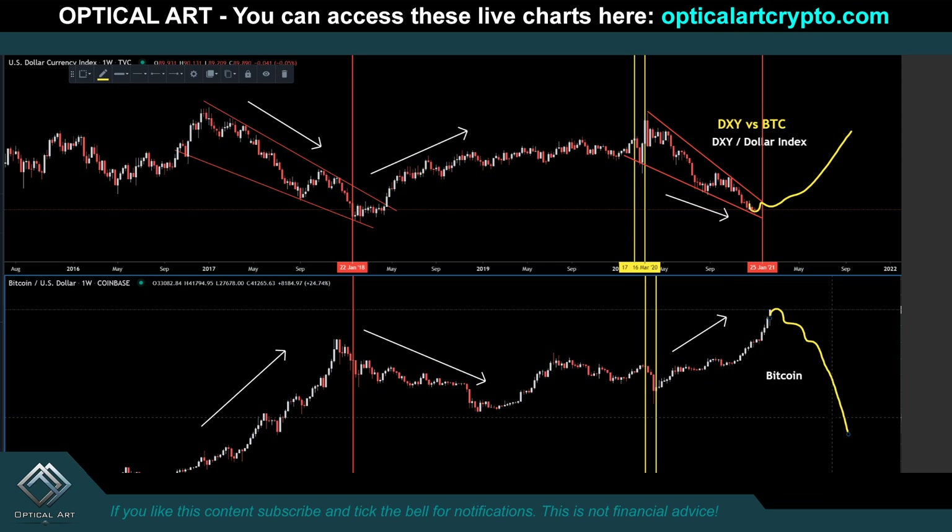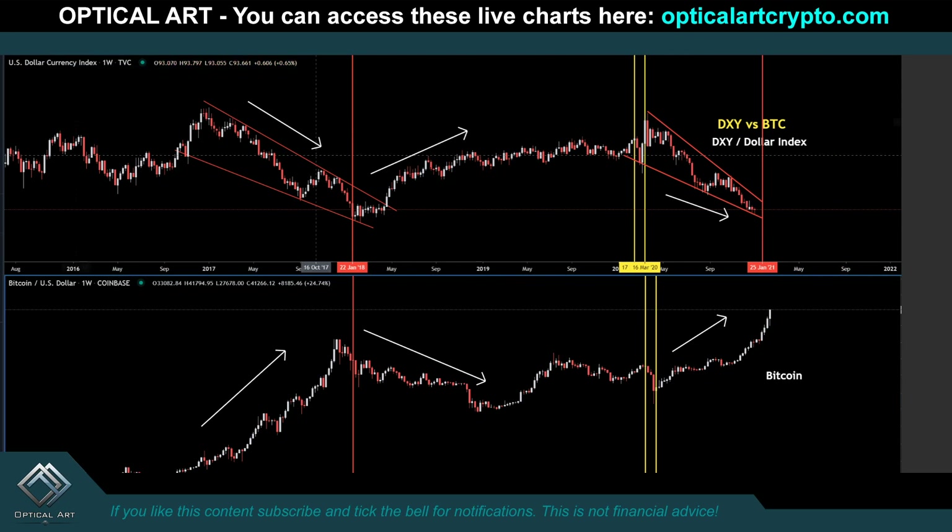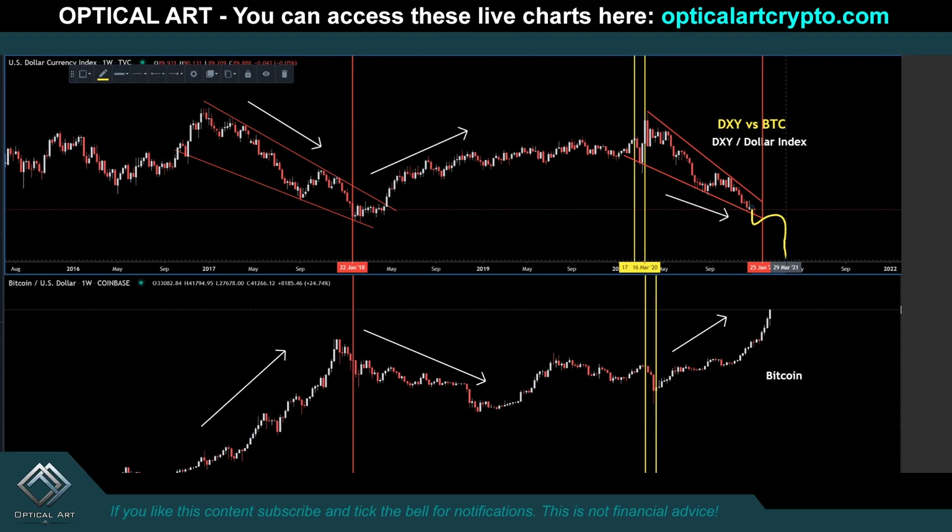So I just want you to pay attention to that — this is something you need to watch. Do keep this in mind: if for some reason the dollar breaks to the downside of this falling wedge, you best believe I'm going to be jumping into Bitcoin 100%, because Bitcoin is clearly a hedge against the U.S. dollar. You can clearly see that in this chart, which is also available on the website.